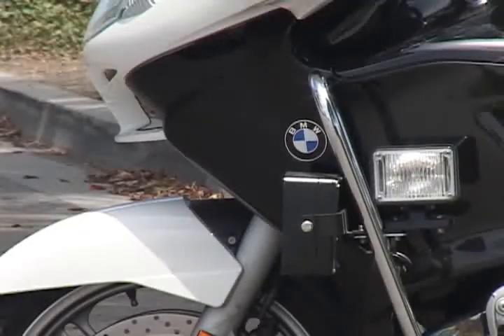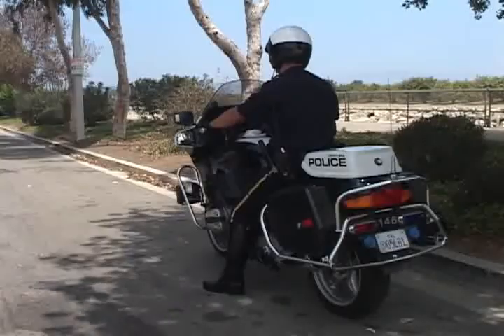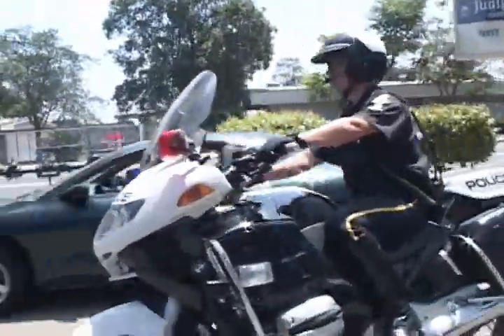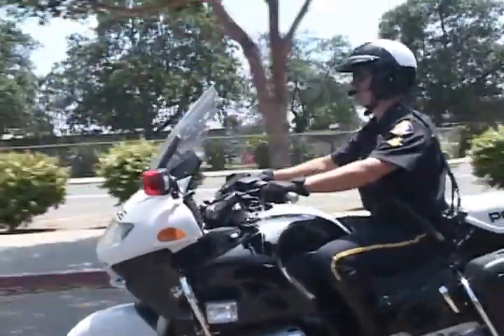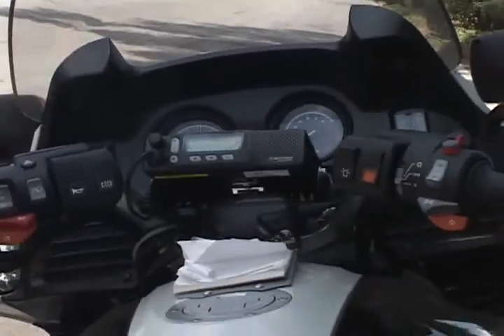First off, we have the motorcycle. They're BMW R1150s, and they are the most modern technology in police motorcycles. They have anti-lock brakes, they accelerate rapidly, and they're very agile, therefore making it very conducive to doing law enforcement. We are also equipped with a radio system where we can communicate with our dispatch and other officers, which is mounted within our helmets.